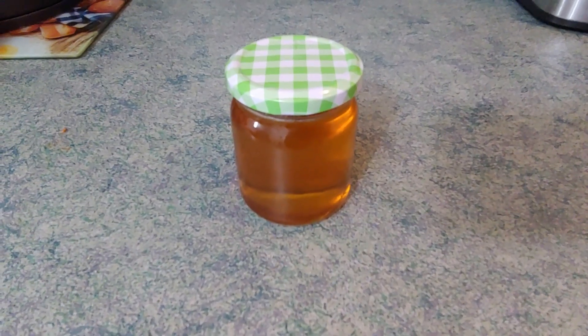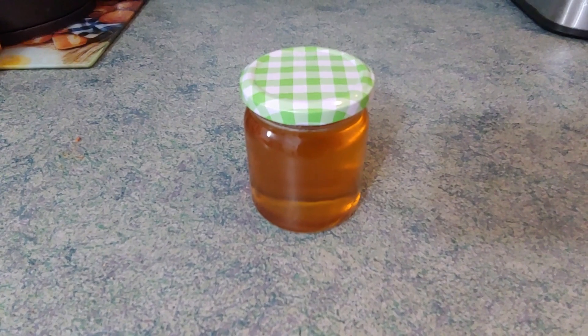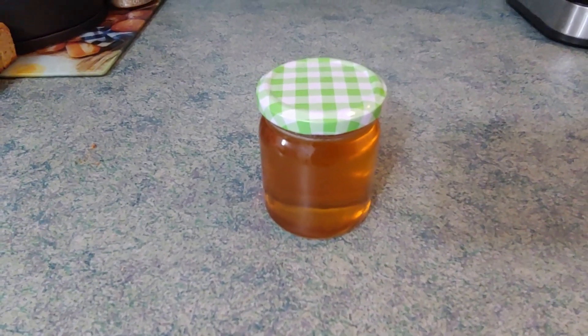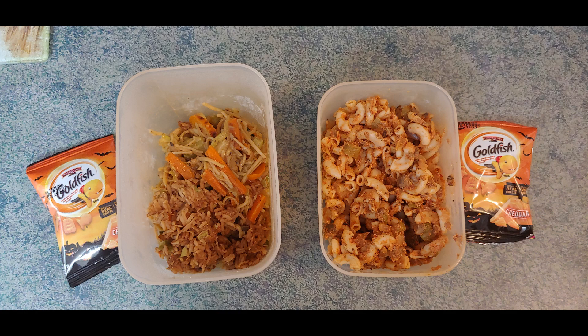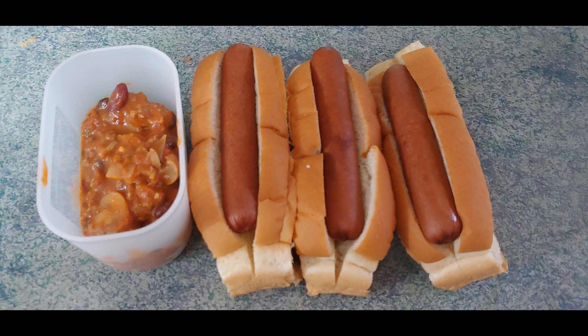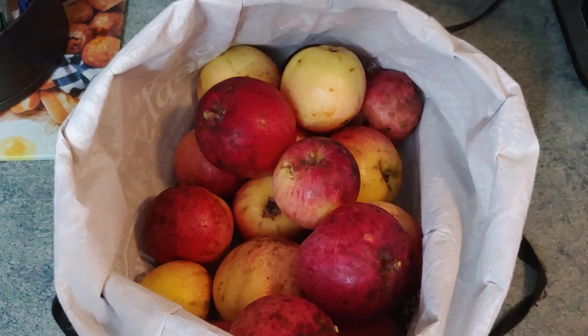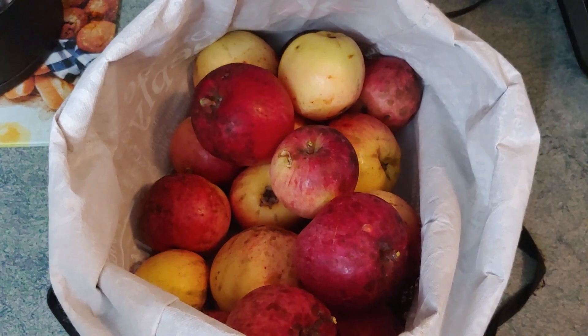We generously received another gifted item — my spouse's friend has bees and gifted us some honey, so that's now going into our pantry. We also gleaned apples from the tree; they look a little rough but once cleaned up and peeled they'll be perfect for more apple crisps.